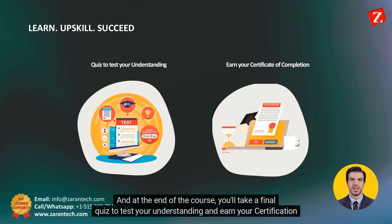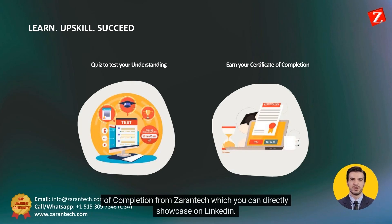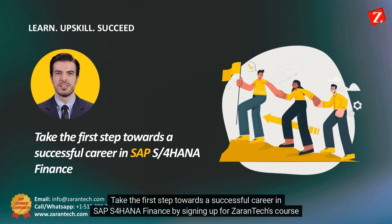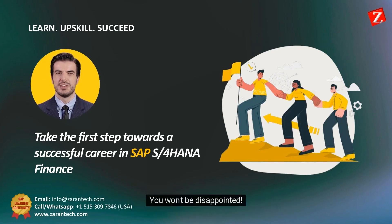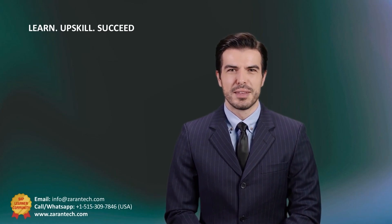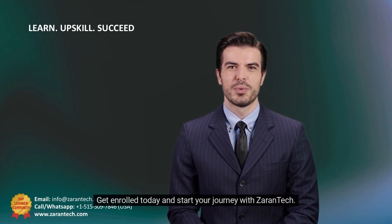And at the end of the course, you'll take a final quiz to test your understanding and earn your certification of completion from Zoran Tech, which you can directly showcase on LinkedIn. Take the first step towards a successful career in SAP S4 HANA Finance by signing up for Zoran Tech's course today. You won't be disappointed. What are you waiting for? Get enrolled today and start your journey with Zoran Tech.